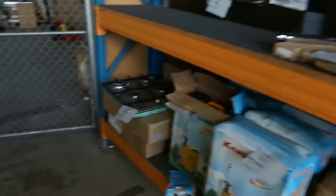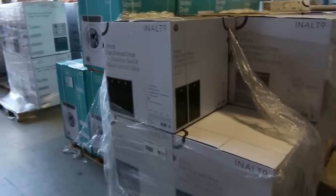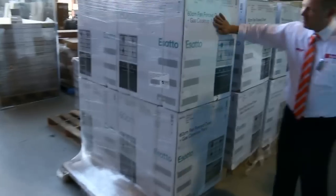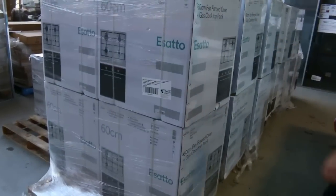You can see chainsaws and hedge cutters. Over the other side there's a stack of beautiful ovens, dishwashers, clothes dryers, oven and gas cooktop packs — probably looking around the mid $400 mark for the oven and gas cooktop pack.